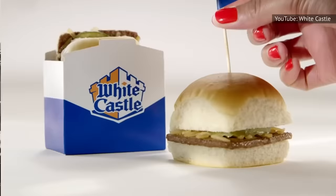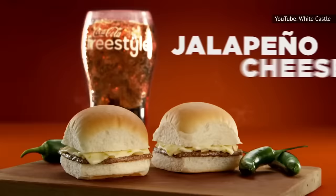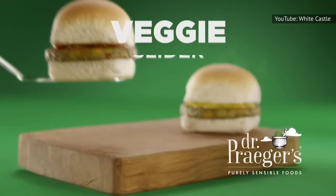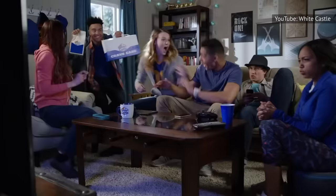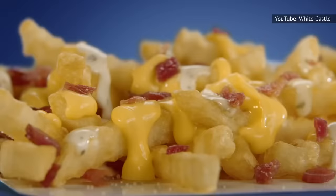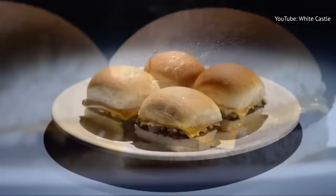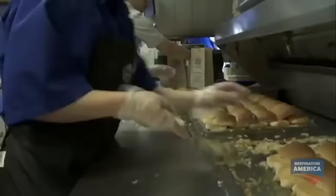The sliders at White Castle are a smart way to spend your fast food money. For less than a dollar, you can buy an original slider. For about 20 more cents, you can get a cheese slider. If you want an even better deal, you can purchase 20 original sliders for $10.99 if you go online or use the White Castle app. Taste one of these sliders with beef that was grilled on top of onions and then served with a pickle slice inside of a yummy bun. You might find that you just can't get enough of these delicious little burgers.